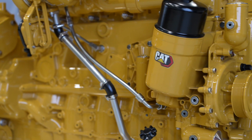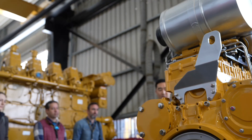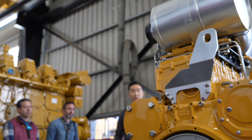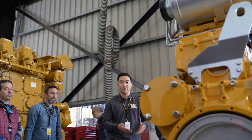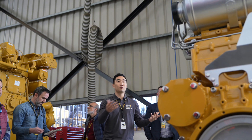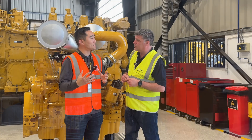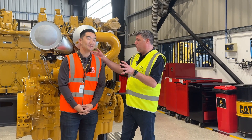Three main applications that we've selected were the trencher, the tub grinder, and a manure pump. The reason we picked those is because it really pushes the power density of this engine, and we wanted to make sure it holds up from a durability standpoint when we push it to its limits.